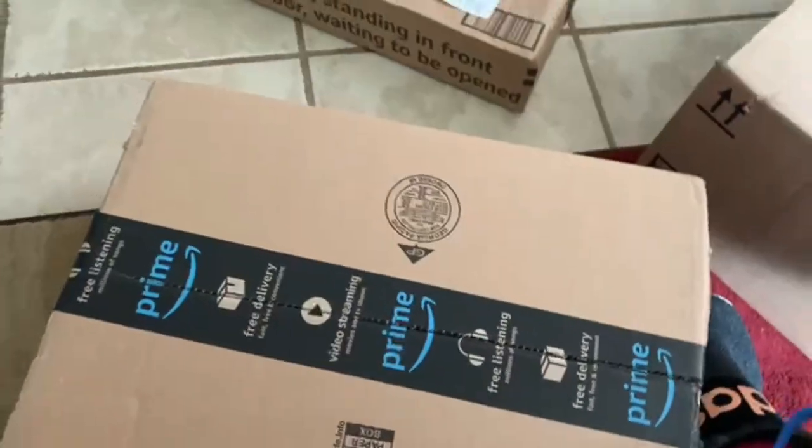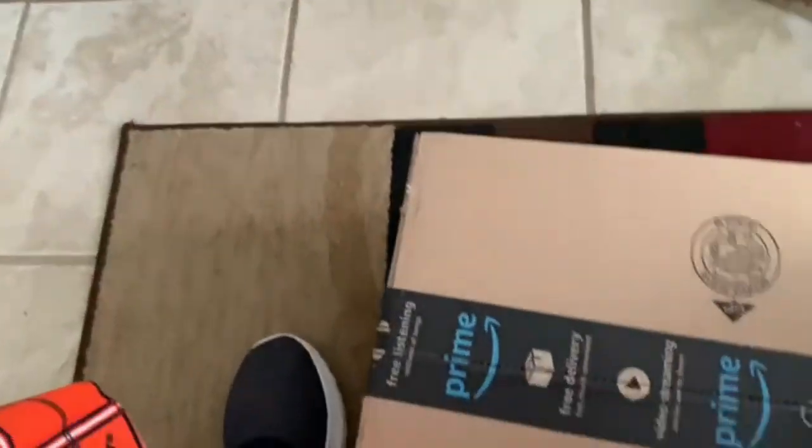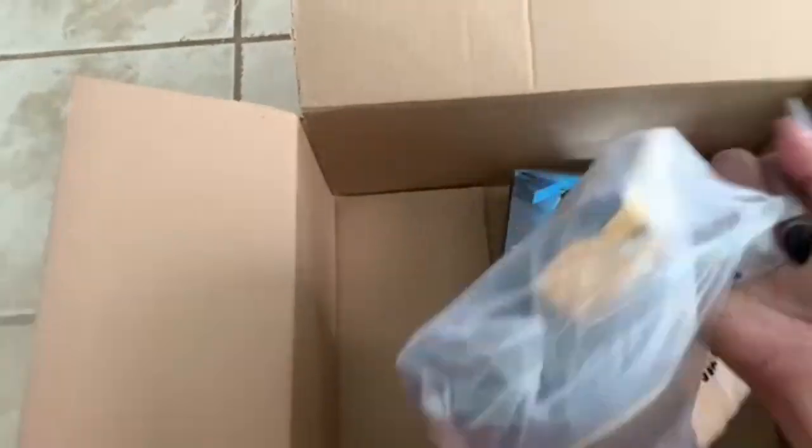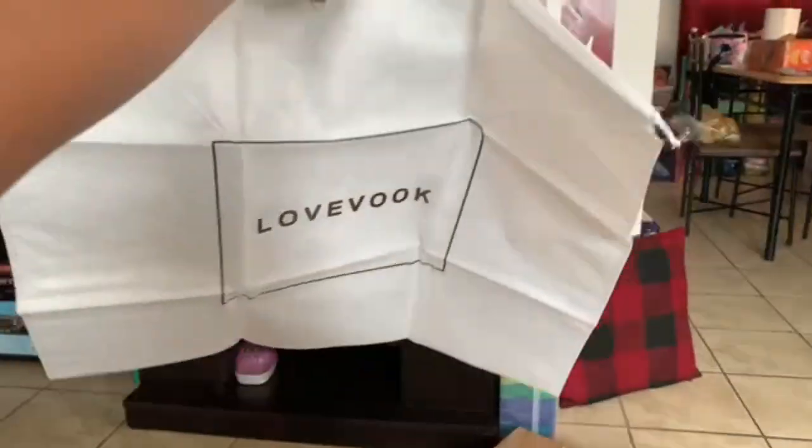After bringing everything in, I decided to go ahead and open up the boxes to show the items that I got. The first item in this first box is a Love Book laptop backpack for women — it's also a backpack purse, a work travel backpack, or a nurse or teacher bag. In this bag there are two pockets on the sides, a padded laptop compartment, a big zip pocket, an umbrella pocket, two side bottle pockets, a two-pin pencil holder, and two small open pockets.